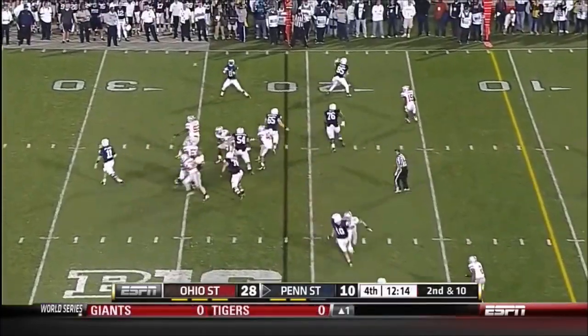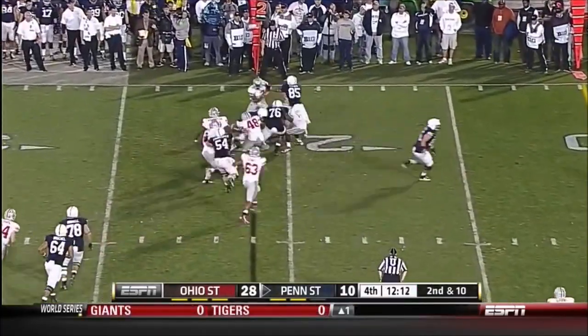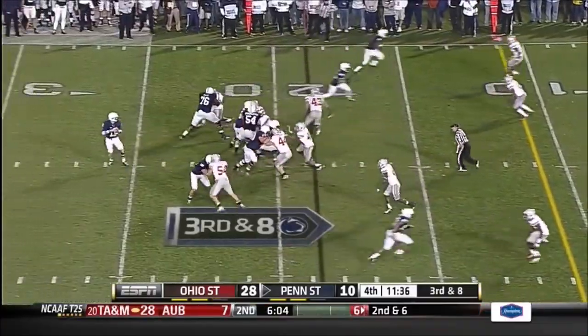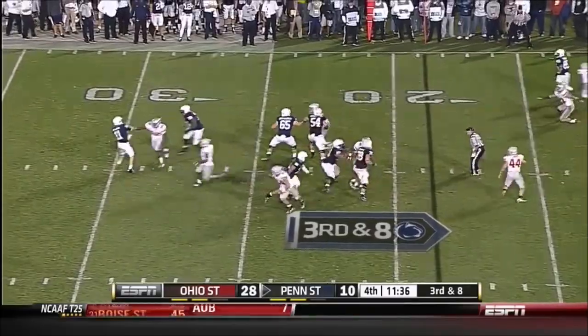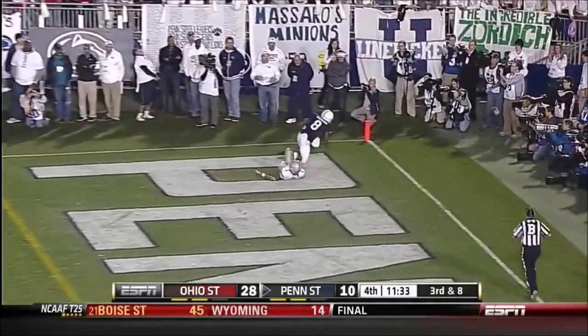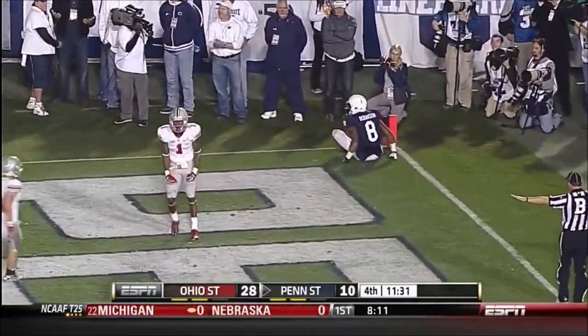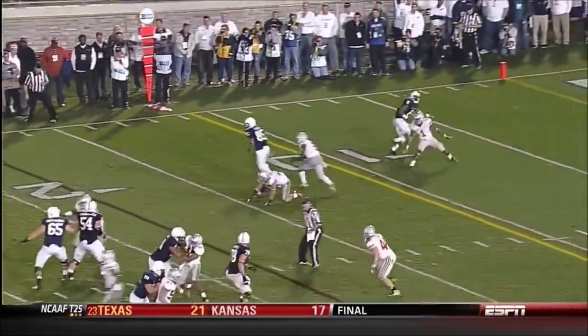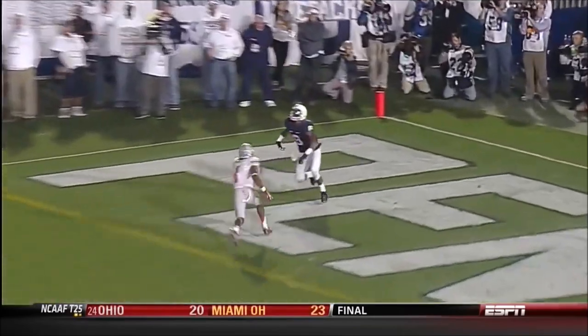They haven't scored an offensive touchdown tonight. Quick flip to the side to Robinson — and great pursuit by Ohio State. Matt McGloin has a receiver wide open — batted away. Great play by Bradley Roby. Robinson — a double move, which they've been susceptible to.